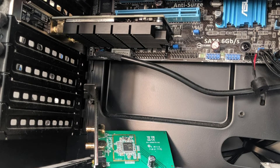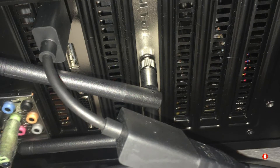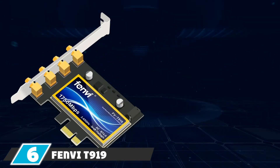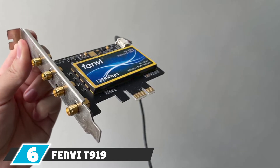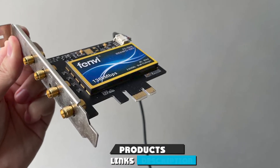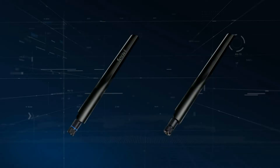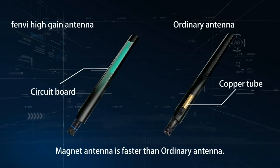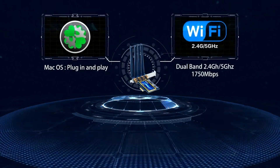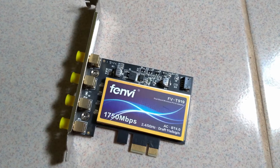The number six position is dominated by the Fenvi T919 PCIe Wi-Fi adapter. The Fenvi T919 Wi-Fi card is one of the best PCIe cards out there for supporting macOS systems. It achieves this by employing three technologies — Wi-Fi, Bluetooth, and AirDrop — to sync with nearby Apple devices, as well as having native support for the macOS operating system. No drivers are needed to install the Wi-Fi card onto a macOS system.